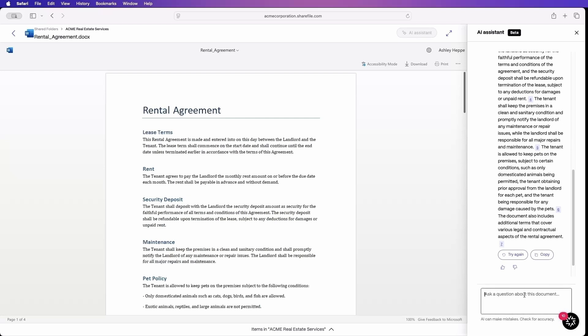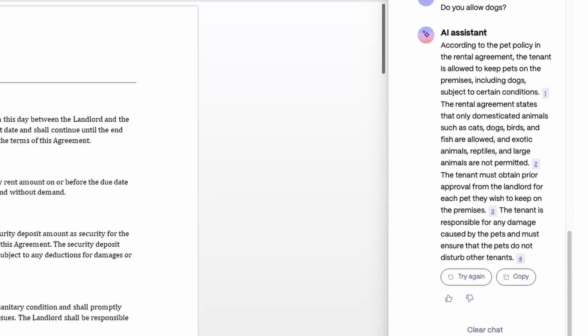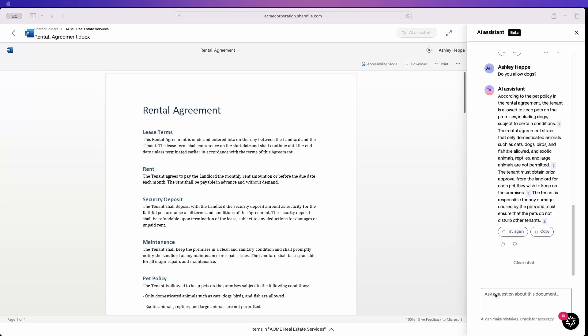But maybe I want to ask a question: do you allow dogs? Let's see what it says. So now instead of searching through the entire document for this, I can see clearly that they do allow dogs and cats and birds, just not exotic animals. I'm sure you can see how that can save you some time.